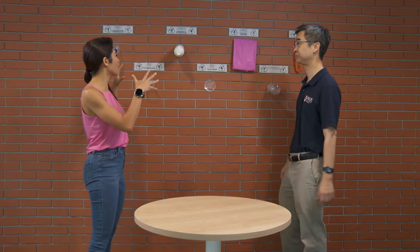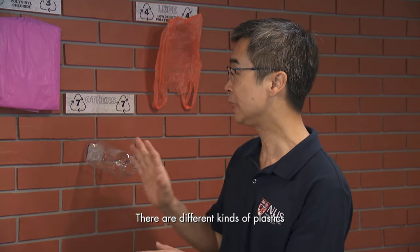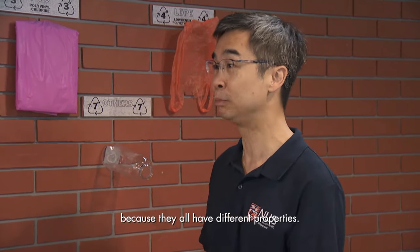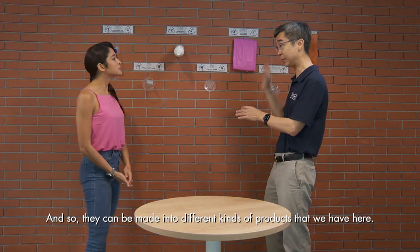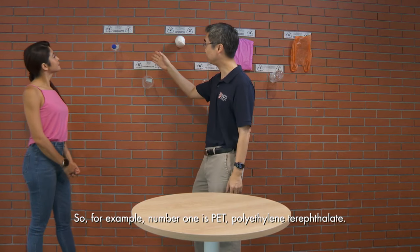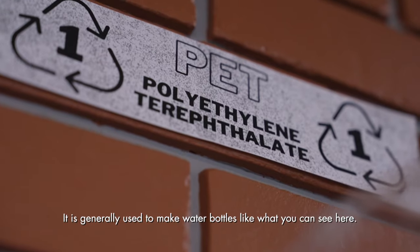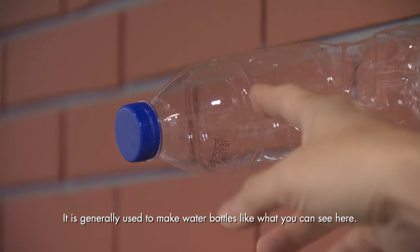So can you tell me why these types of plastics are so different? There are different kinds of plastics and they have different properties, so they can be made into different kinds of products. For example, number one is PET — polyethylene terephthalate — which is generally used to make water bottles. It is very strong and resistant.